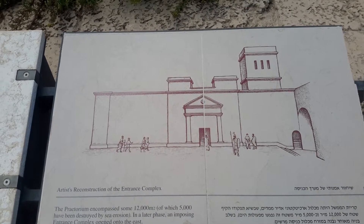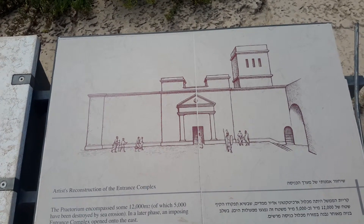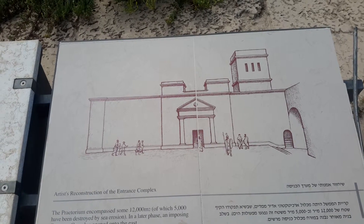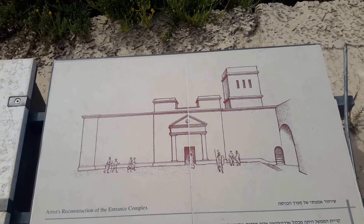This is an artist's reconstruction of the entrance complex. The Praetorium encompassed some 12,000 square meters, of which 5,000 have been destroyed by sea erosion. In a later phase, an imposing entrance complex opened onto the east.